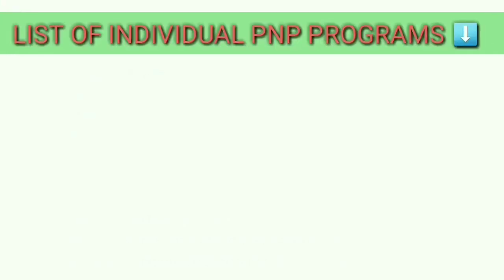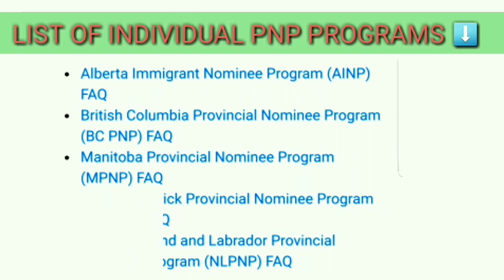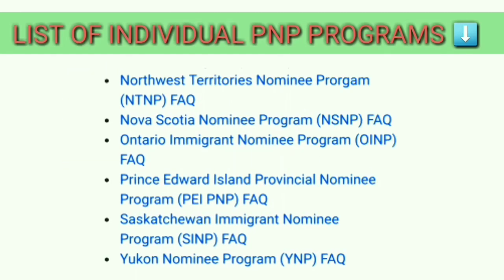Here is the list of individual PNP programs offered by different provinces and territories across Canada. You can select and apply for one or many at the same time. In upcoming days, I am going to make videos on each program individually, so if you haven't subscribed to my channel yet, do it now and hit the bell icon for the latest videos.